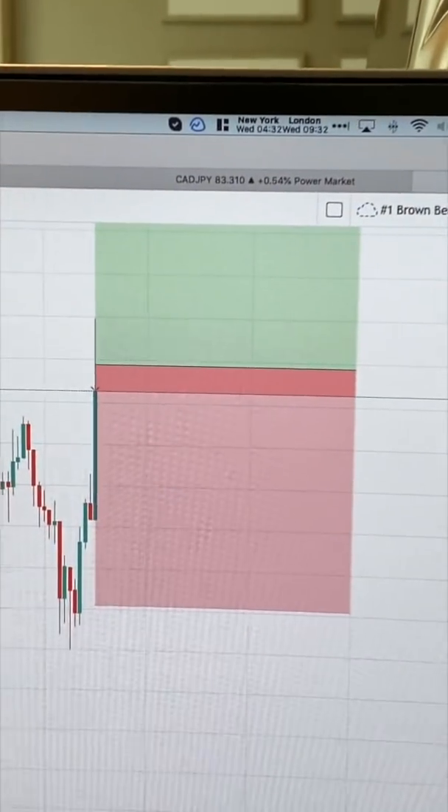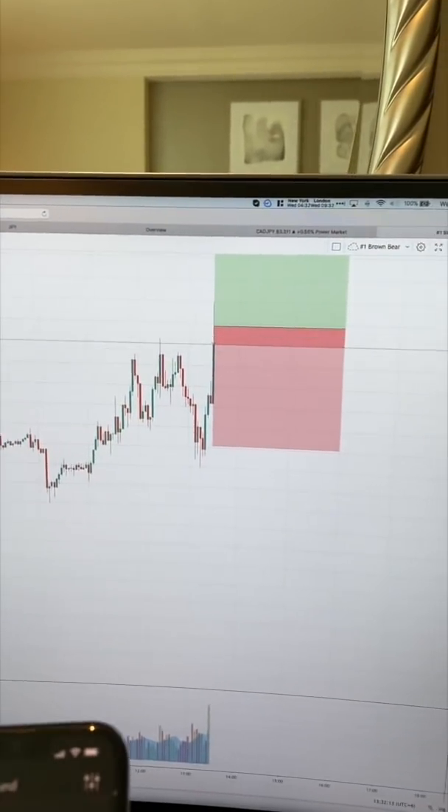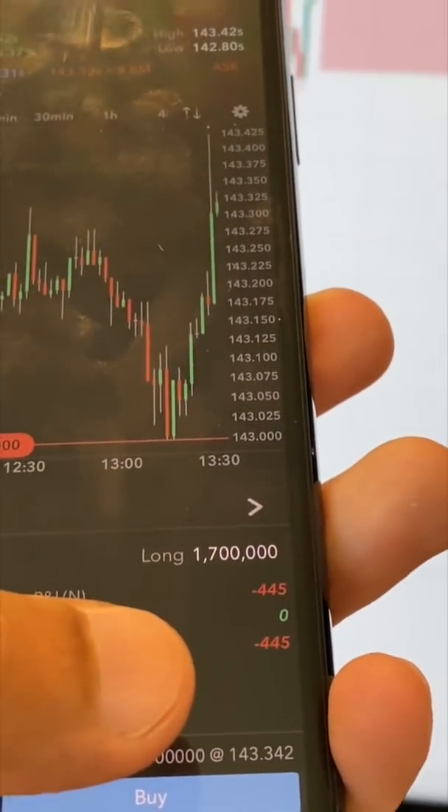Quick update. It is now 4:32am New York City time. I just got into Pound Yen for a buy, currently in for 17 standards running at negative $615 for now.